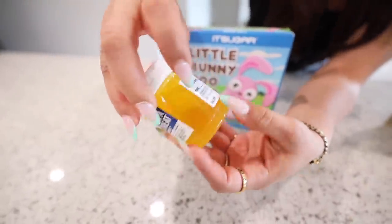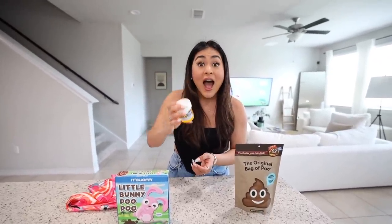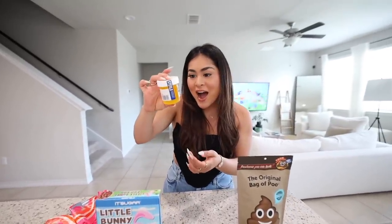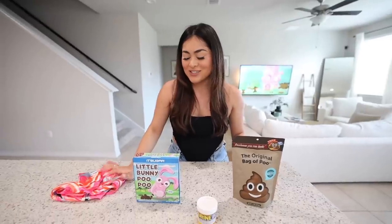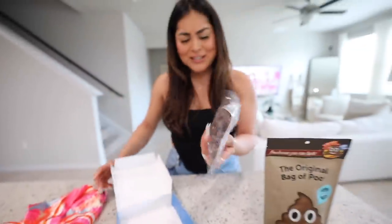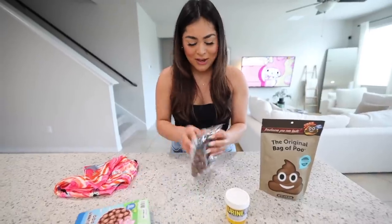Jason spent seven dollars on the urine candy — that is coming out of his paycheck! First, let's try the little bunny poo poo. They look pretty good, bigger than I expected from the packaging. That's actually really good — I'm gonna rate the poo poo nine out of ten.